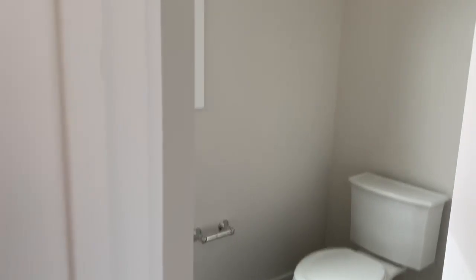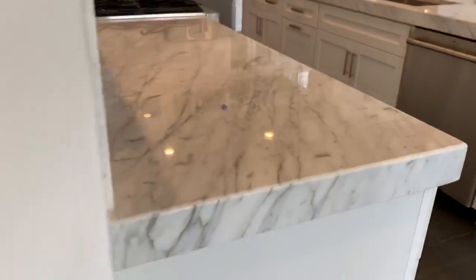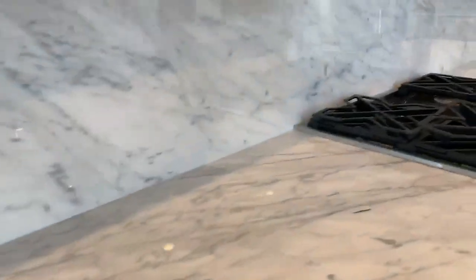On the other side of the pantry, here's your powder room. Back to this huge slab — it must be quartz. I don't think anybody would put marble in here.